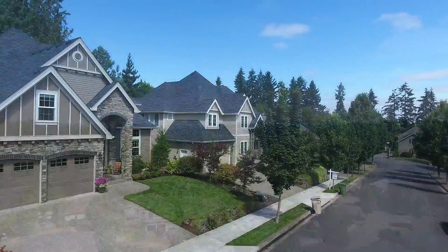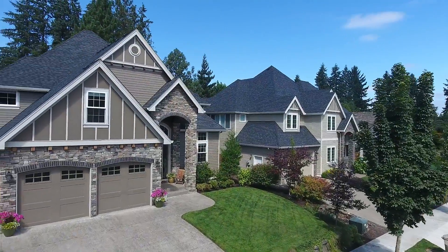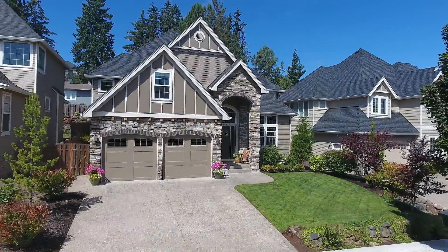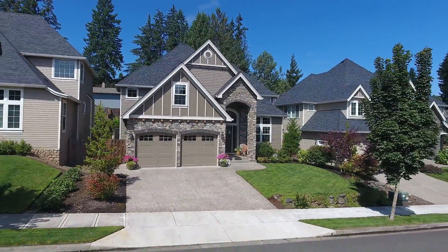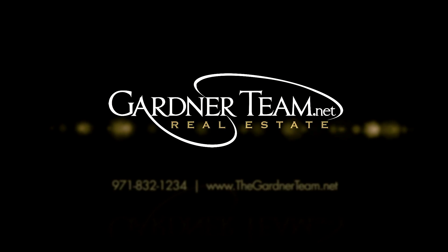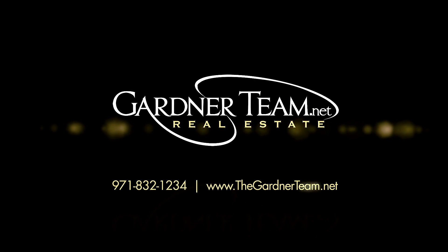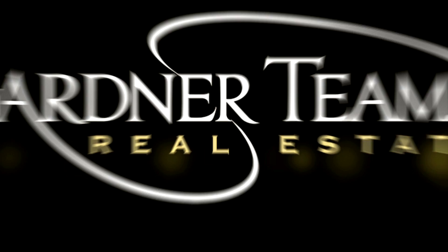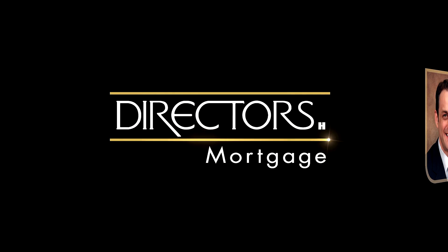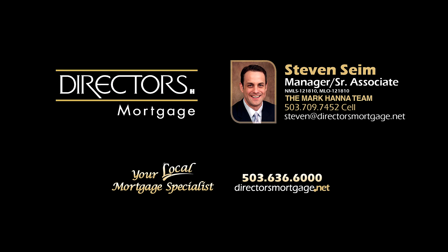An exceptional, immaculate home with upgrades throughout — you'll find it all here waiting for you to call home. This is just a preview; there's so much more for you to see. To schedule your own personal tour, please contact Jason and Amber Gardner at 971-832-1234 or visit them online at gardnerteam.net. For financing options, contact Stephen Syme with the Mark Hanna team at Director's Mortgage.